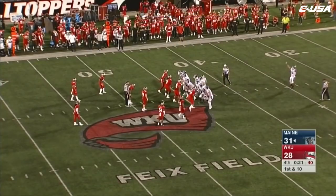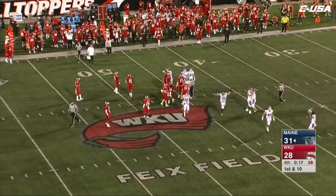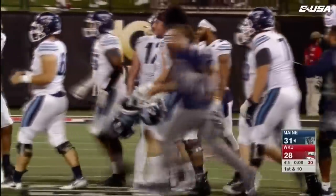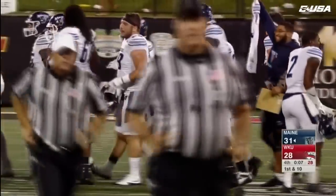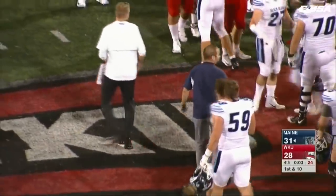Unbelievable. That's why you play the game. There are so many nuances to the game, but the kicking game is so crucial in college football, and it came to fruition tonight. A really good football game — it was like three football games all in one.